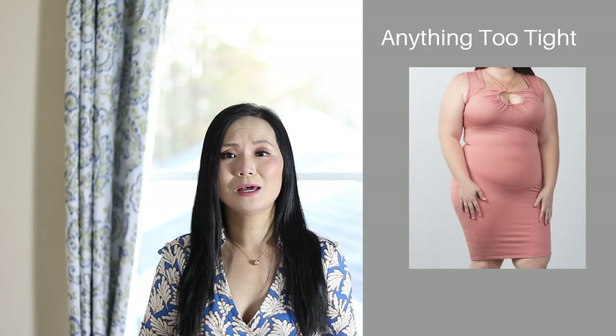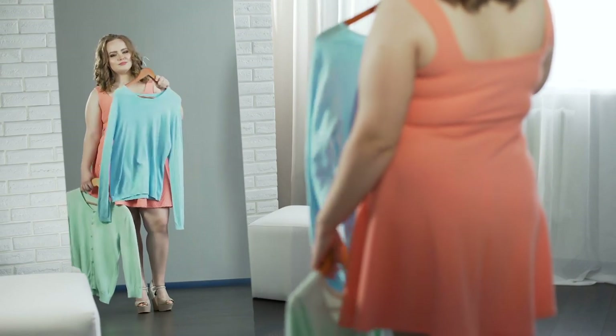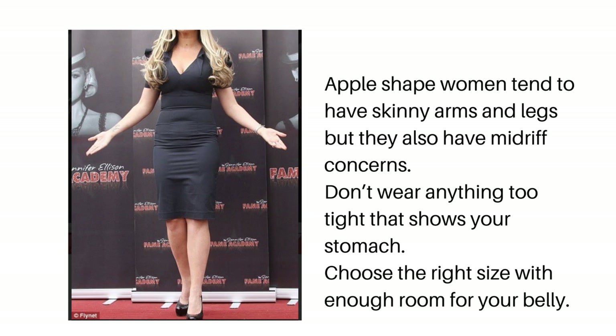Another thing you should stay away from is bodycon dresses. That is a mistake I made for years — because I am overall skinny, for years my go-to dress was the bodycon dress. But it's going to draw all the attention to your belly. Curvy ladies, you should avoid anything that's too tight on you. But that doesn't mean you should wear loosely fitted clothing all the time — you have to find a balance. Look for structure and waist definition as I mentioned earlier. When you are choosing your clothing size, even though you are generally a small size, make sure your clothes are not too tight on your belly and have enough space for your waist.